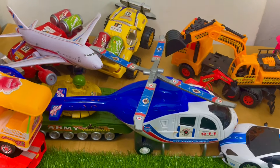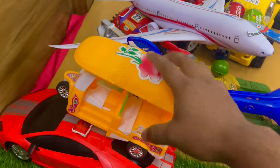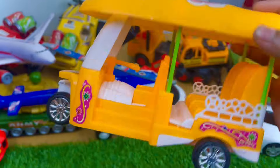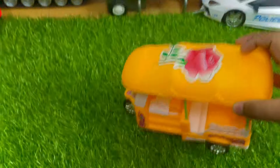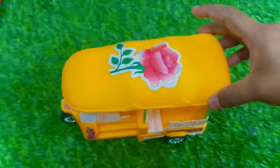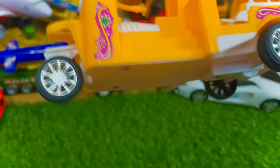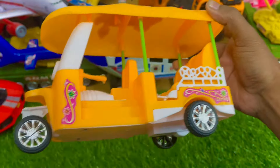Hello kids, how are you? Welcome to another new toy unboxing video. Let's start! It is a yellow color, nice auto rickshaw. It is very beautiful. It is a black and yellow combination auto rickshaw with two seats and another seat.